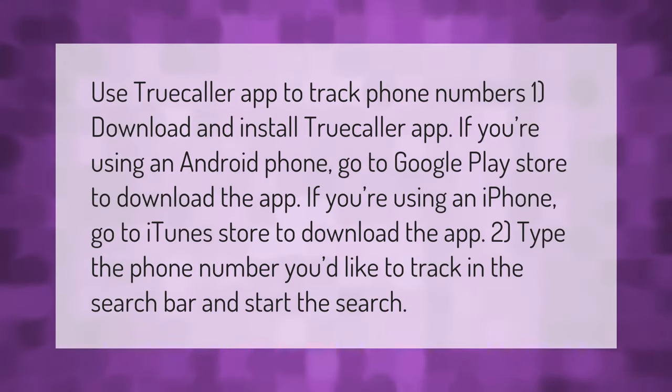Use the TrueCaller app to track phone numbers. First, download and install the TrueCaller app — if you're using an Android phone, go to the Google Play Store; if you're using an iPhone, go to the iTunes Store. Then type the phone number you'd like to track in the search bar and start the search.